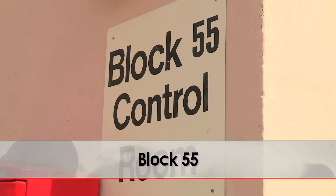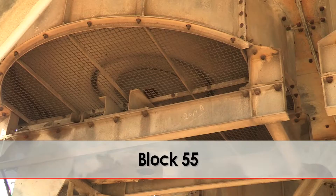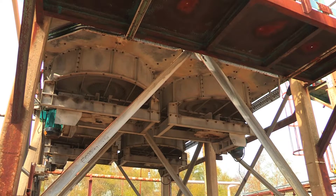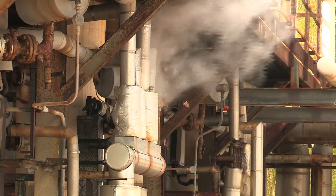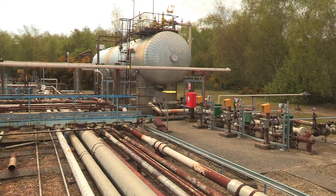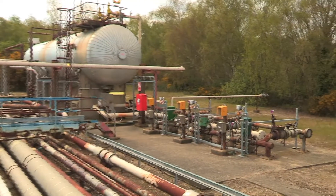Block 55: process hazards in this area are noise, rotating machinery, LPG, methanol, steam, and compressed air. Also, due to the remote location of this unit, snakes are common in the summer months. Be vigilant if working in and around the pipe bunds.